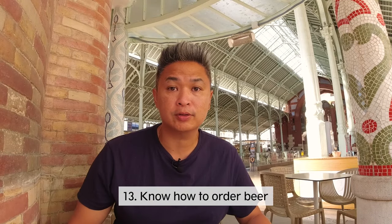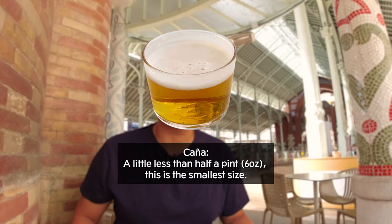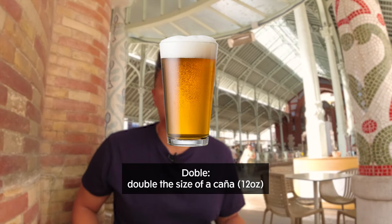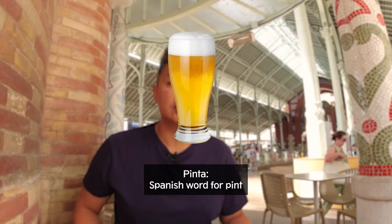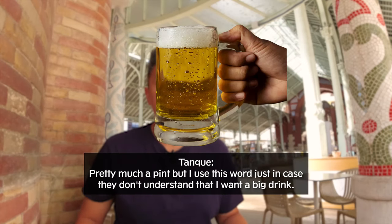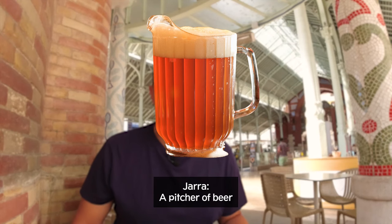You also need to know how to order your beers. The first size is six ounces, called a caña. The second is called doble, which is double the caña at 12 ounces. The third is called a pinta or tanque, your 16-ounce beer — sometimes in a glass, sometimes in a mug. And the most important: jarra, which comes in a pitcher.